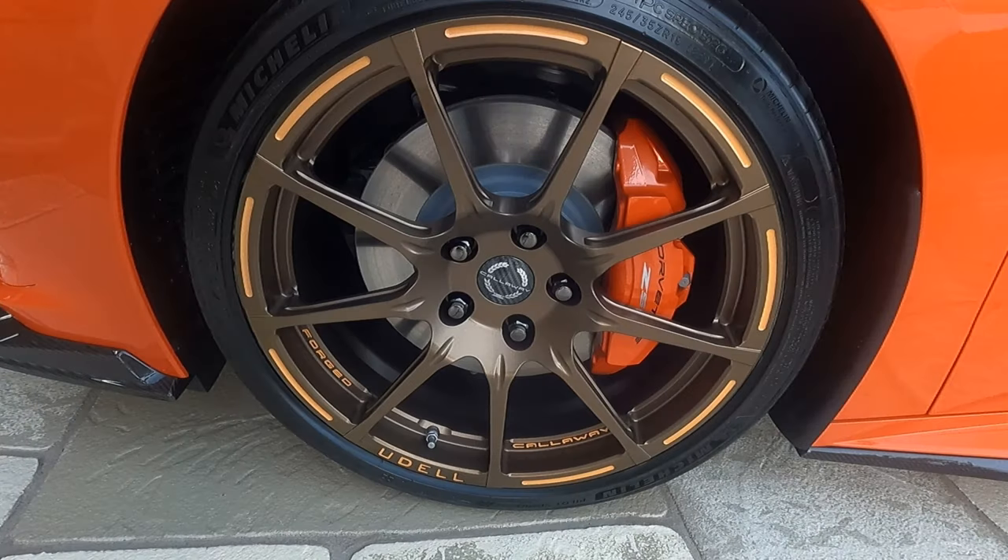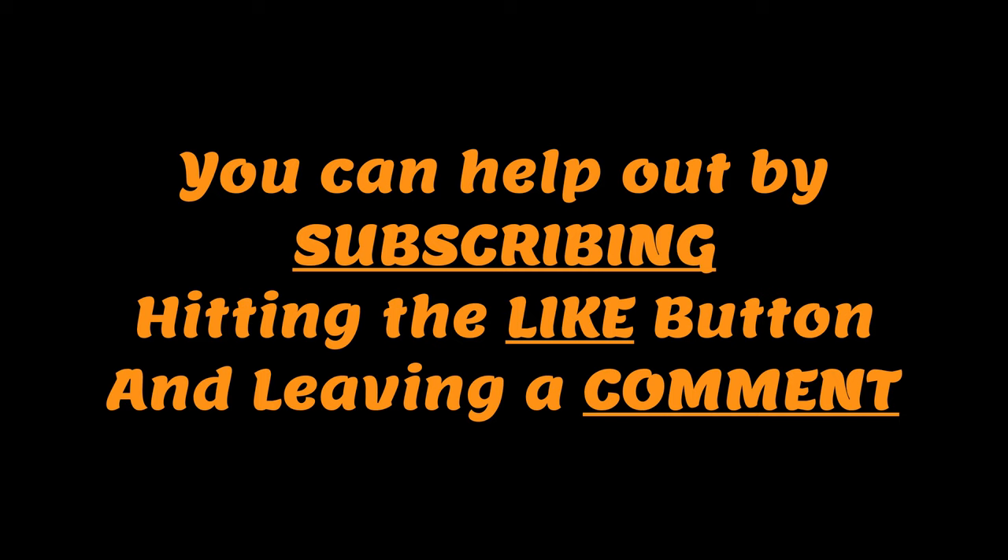There you have it — Rich and Paige Udell's Callaway Corvette C8 Launch Edition. I'm sure we'll see more of this car in the coming months all over the United States, so stay tuned. If you have not subscribed, by all means take the opportunity now and hit that subscribe button. And if you like the video, hit the like button. Leave a comment — I read all the comments, so don't be shy. Thanks again for watching, and we'll see you on the next one.